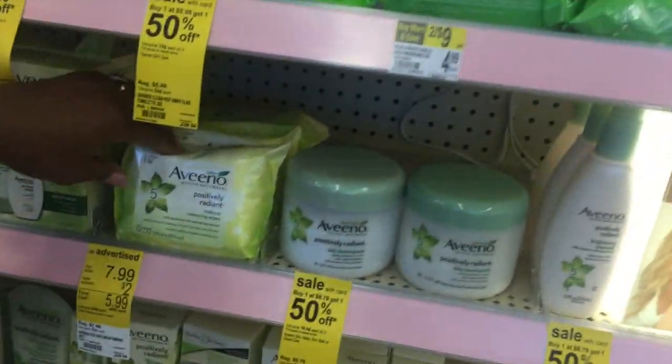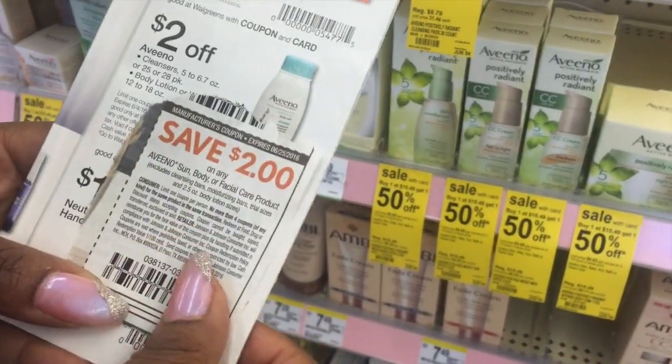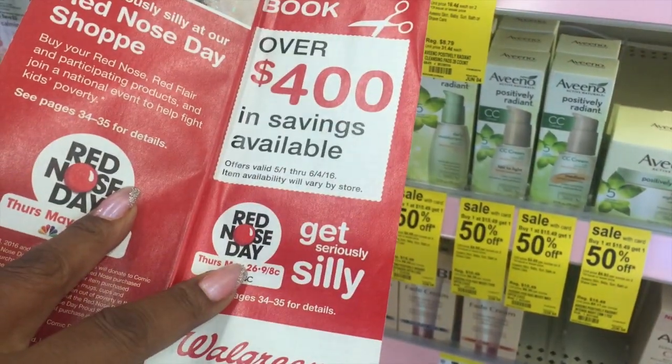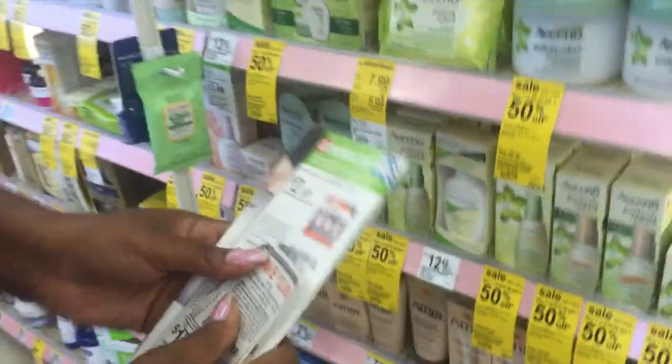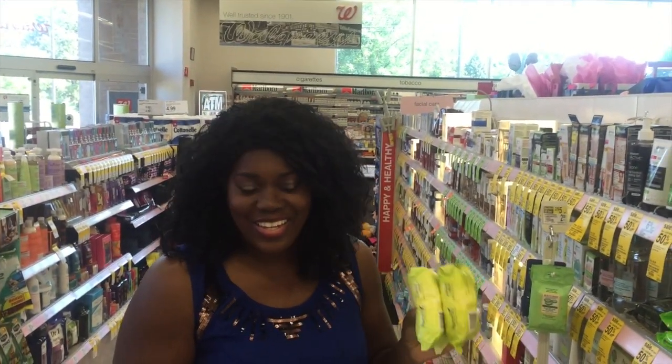You can buy two of these — they're $7.99 each. You're going to use this $2 off coupon, and if you go to my website, www.genaswaycouponing, you'll see where to find it. Then you're going to use one of these Aveeno coupons right here. If you buy two of them, you're going to get back a Catalina, so that's going to make it about 50 cents each.